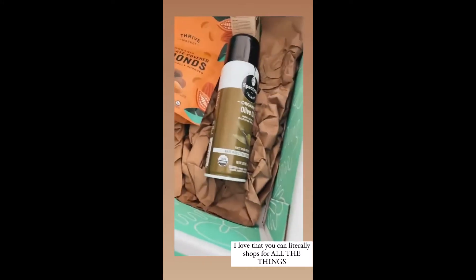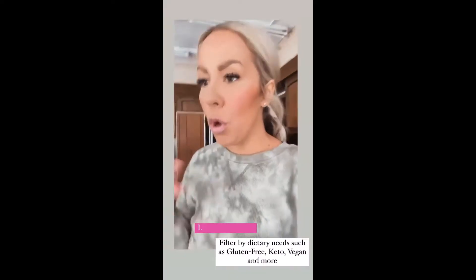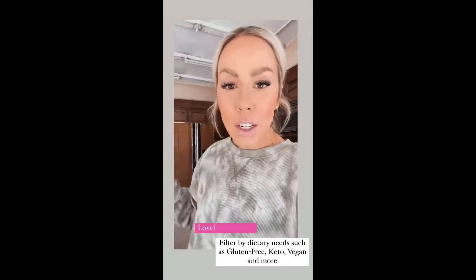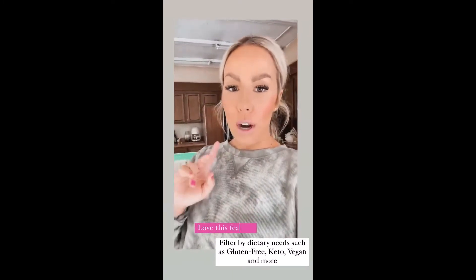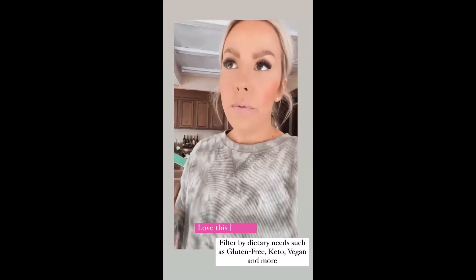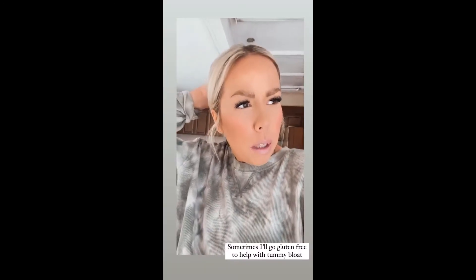I just love that you can get all the things — snacks, olive oil, CBD — place an order, and it literally shows up on my front step within two days. It's crazy. And on their website, you can filter everything through your dietary needs, like vegan, keto, gluten free.